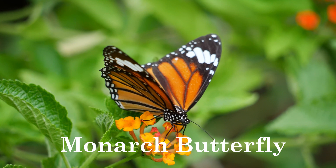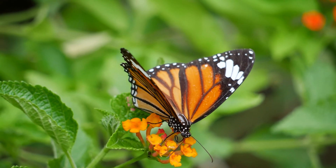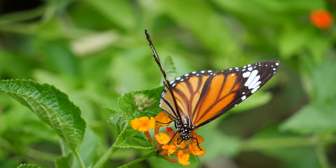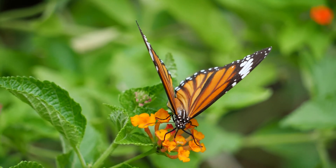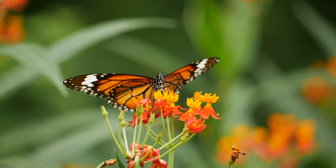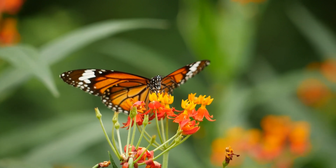Monarch caterpillars feed exclusively on milkweed plants, while adult butterflies primarily feed on nectar from various flowers. Monarch butterflies are commonly found in meadows, fields,